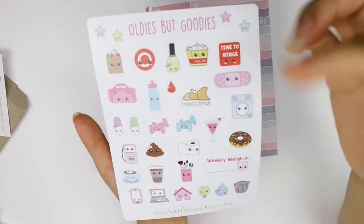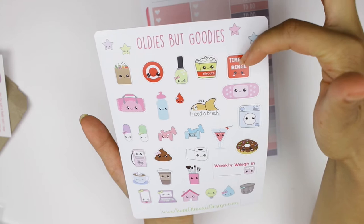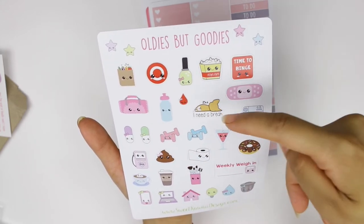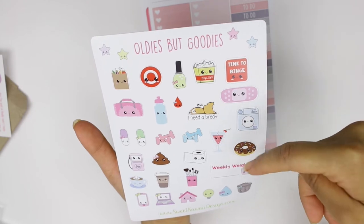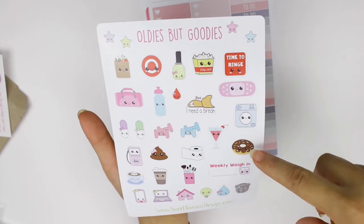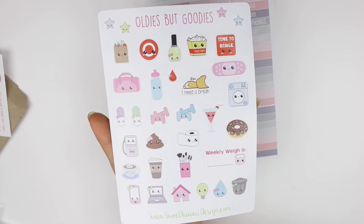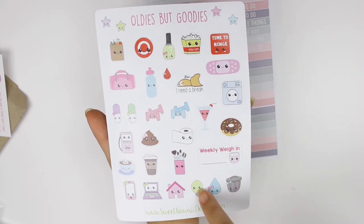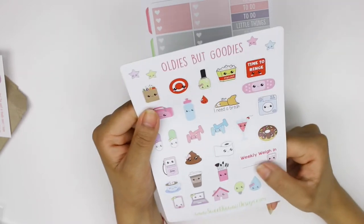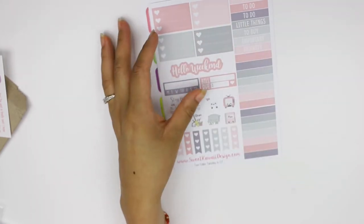She has a grocery bag, Target bullseye, nail polish, popcorn, 'time to binge' Netflix-type stuff, a gym bag, water bottle, period tracker, 'I need a break,' a little fox, band-aid, laundry, donut, martini, weights, pills, gas, a 'poopy' and toilet paper. Also makeup brushes, coffee, cappuccino, a phone, laptop, and a house — looks like stickers to track bills. Her paper feels like vinyl and is so soft and nice.